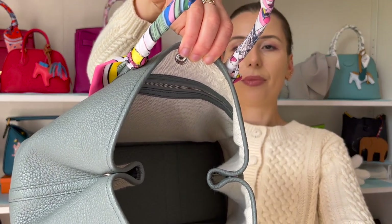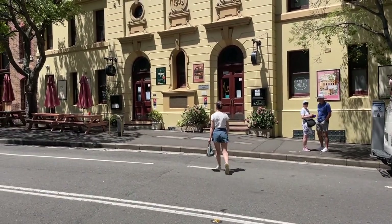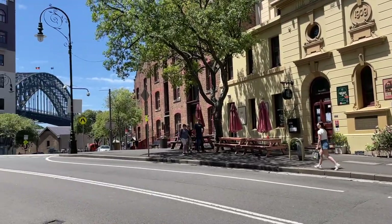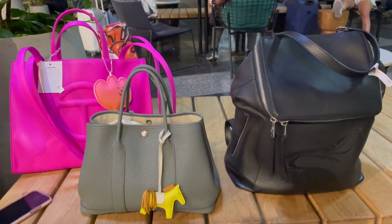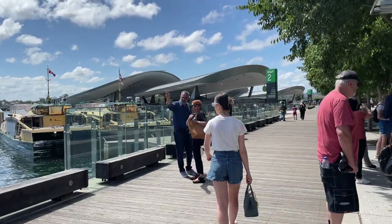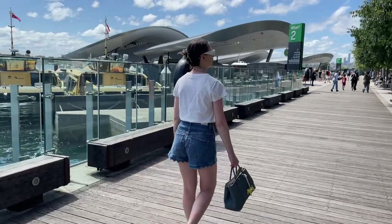I bought a Mai Tai collection bag insert to protect the inside, since it has a canvas lining. Wearing this on holiday was very carefree. One thing I've noticed is that the handles feel very flexible but the leather of the bag is quite heavy, so over many years the handles may stretch a little. I think that's just the style — it's a very casual, smushy bag. If I got a different variation, maybe I'd try Epsom leather in a bright color.